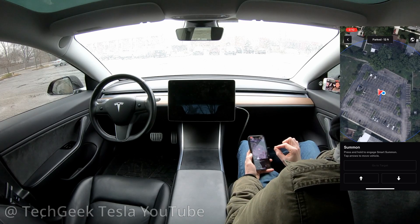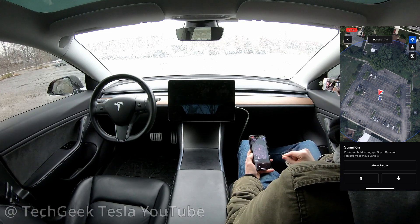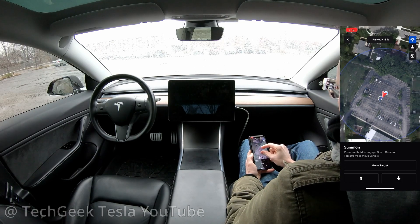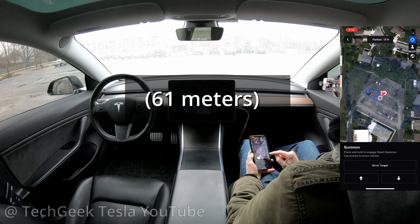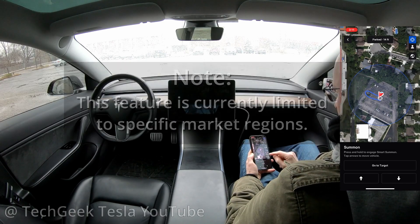So that dot that you see — the blue dot is me and that red arrow is the car. They should be right on top of each other because I am actually inside of my car right now. It's slowly recalibrating itself. This is as far as I can zoom in, but this will allow me to summon the car within a 200-foot radius. You see that blue circle there — that is indicating the 200-foot radius.